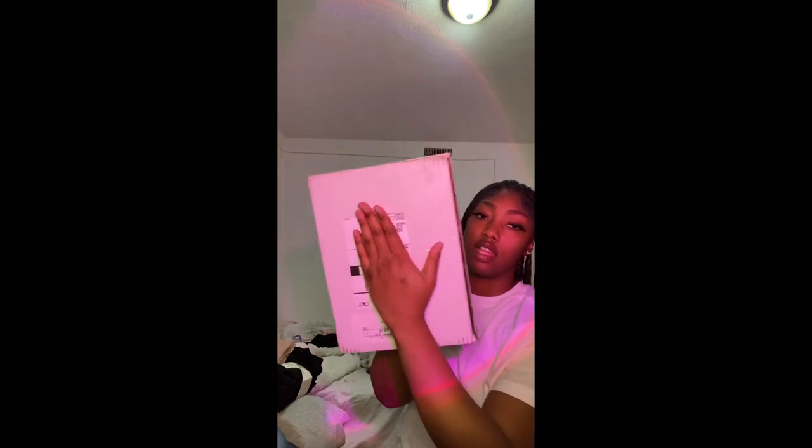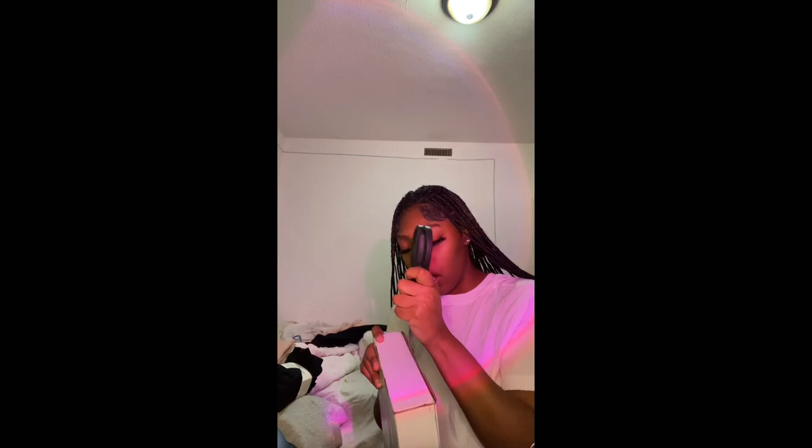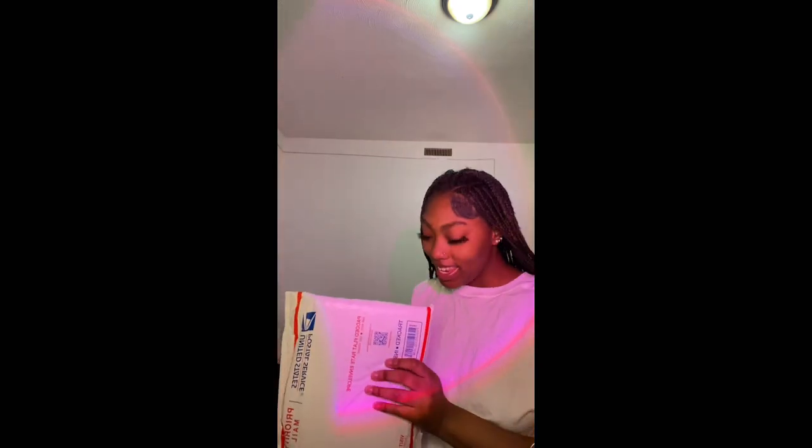Now we're gonna open my iPad. Like I said it felt like something's moving in there. I'm a little scared because it was used and the packaging looks crazy — all disgusting for a white package. I've been waiting for this for a few days. The case already came before the iPad, and I also bought a pen to go with it.